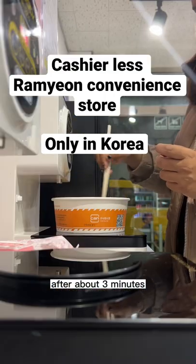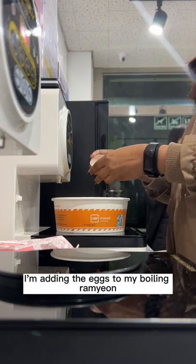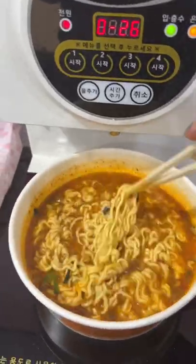After about 3 minutes, your ramyun will be done. Here I'm adding the eggs to my boiling ramyun. Now that my ramyun is done, it's ready to eat. Would you like to try this place if you visit Korea?